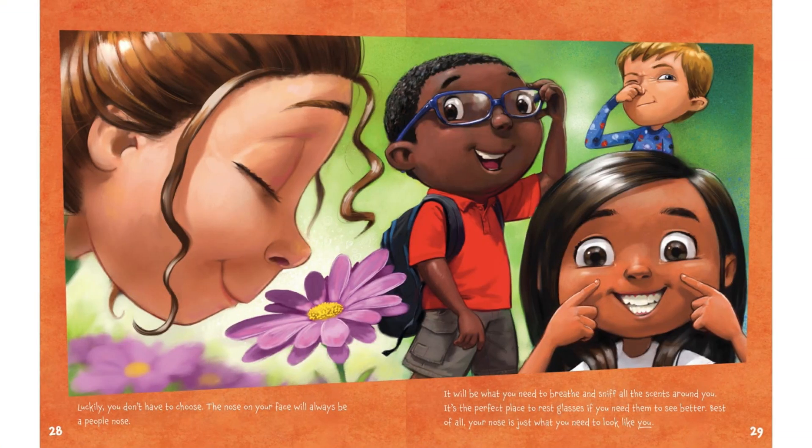Luckily, you don't have to choose. The nose on your face will always be a people's nose. It will always be what you need to breathe and sniff all the scents around you. It's the perfect place to rest glasses if you need them to see better. Best of all, your nose is just what you need to look like you.